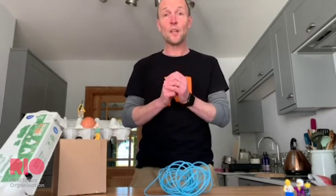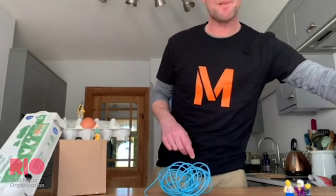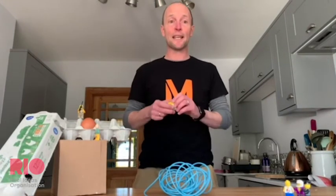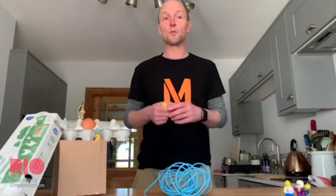Think carefully about your ideas first, trial them, and improve them. Final tip: I suggest maybe using a standing egg for the real thing. I hope you have fun making this challenge. Don't forget to share it online when you're done — send some photographs, post some video on your social media channels, and use the hashtag #FutureMakeAtHome. Good luck and happy making!